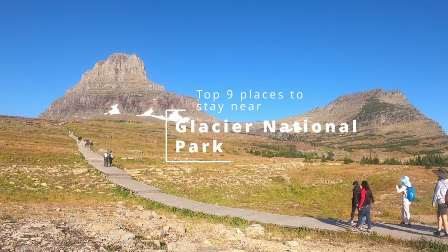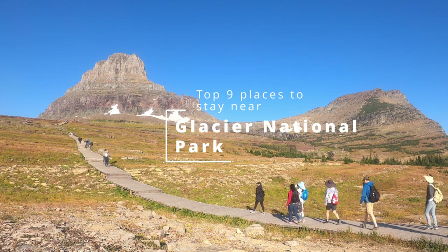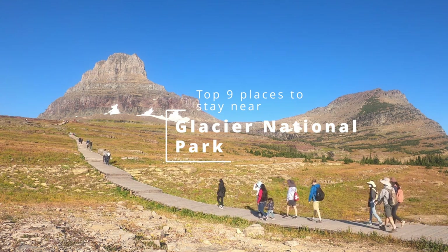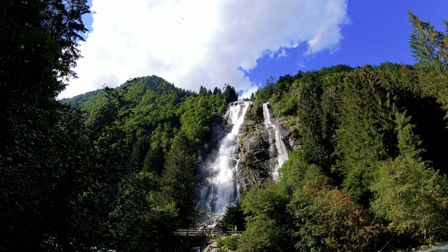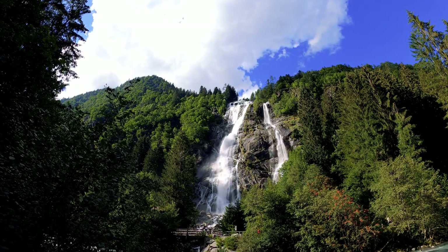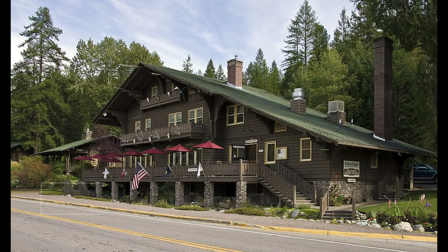Hi everyone and welcome to our channel. Today we're going to be talking about the top nine places to stay near Glacier National Park, one of the most beautiful and picturesque national parks in the United States. Whether you're looking for a luxurious resort or a cozy cabin, there's something for everyone. So let's get started.